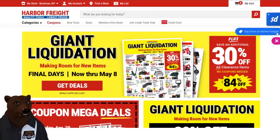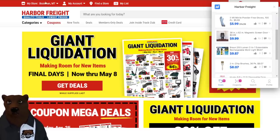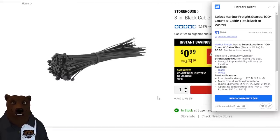Now we're at Harbor Freight with the Slick Deals tab open. We've got options for top deals or coupons. Looking at top deals: select count cable ties for a buck, nitrile powder gloves, and a magnetic screen door for mosquitoes. That mosquito door — when it's mosquito time and you want air coming in but not bugs, it's only $10. And zip ties — a 100-pack for $1 — they'll do the job. I keep a bundle in each of our cars.